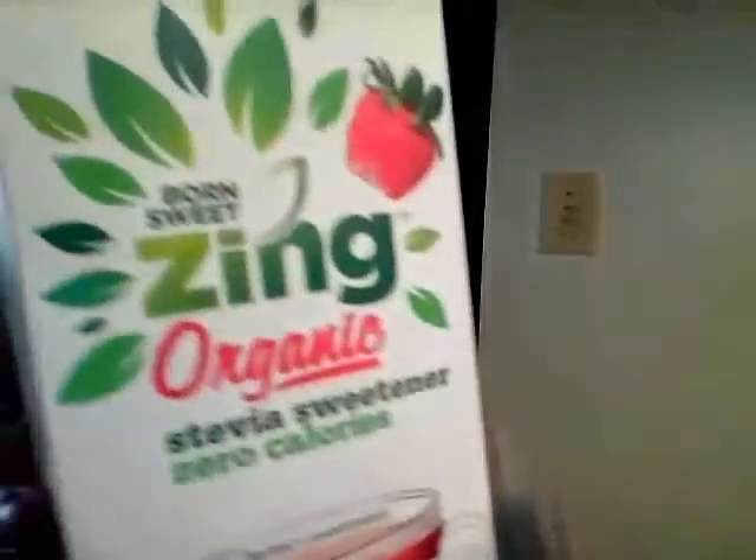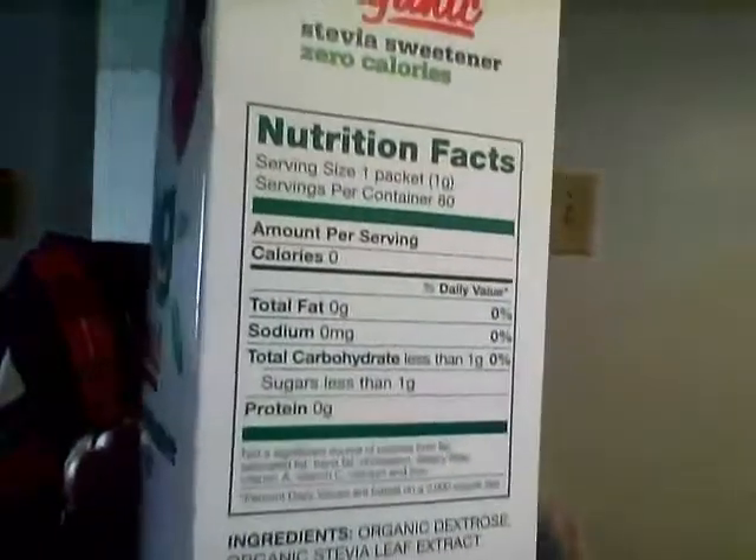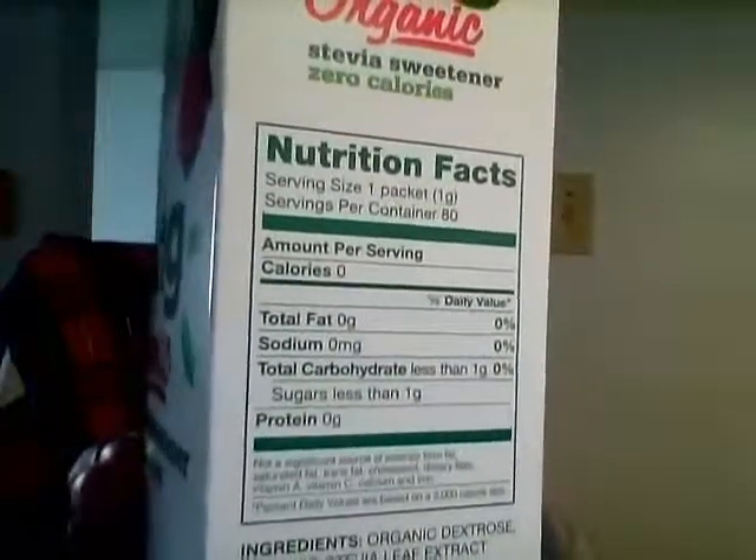I love these Stevia sweeteners. This one is Zing — it's very good. I always get these on sale, so very good. It gives the sweetness without those calories.